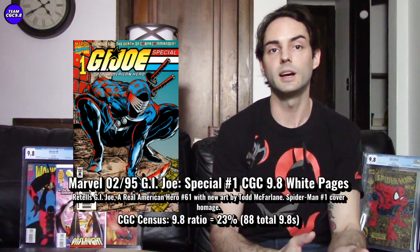The first book is one I don't have — it's GI Joe Special Number One. This book specifically is a Spider-Man Number One cover homage. I brought out my Spider-Man Number One that I got as a gift from one of our team members, Tony the McFarlane collector. This GI Joe Special is a Spider-Man Number One homage, and it has Todd McFarlane art on the inside. Even though it's a Spider-Man Number One homage, it's not Todd McFarlane who did the cover art — but it's still a really cool book.